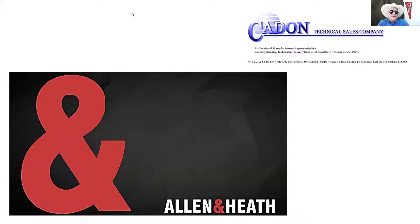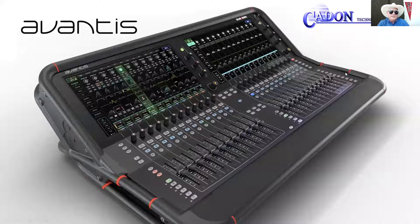Howdy, I'm Michael Canning with Caden Technical Sales, and this is a Caden Moment. In these short segments, we'll review products from our great manufacturers that we represent here in the Midwest. Today, let's take a look at Allen & Heath and the amazing Avantis for venues, houses of worship, touring, and the rental markets.